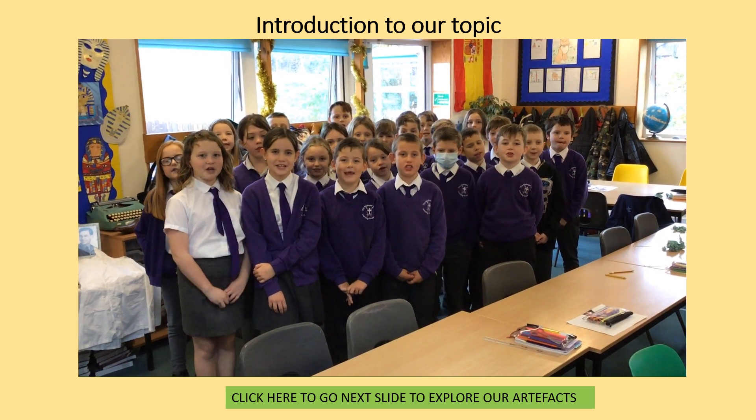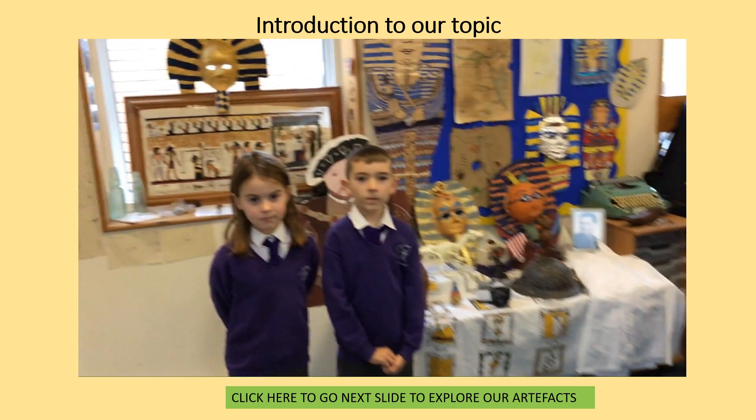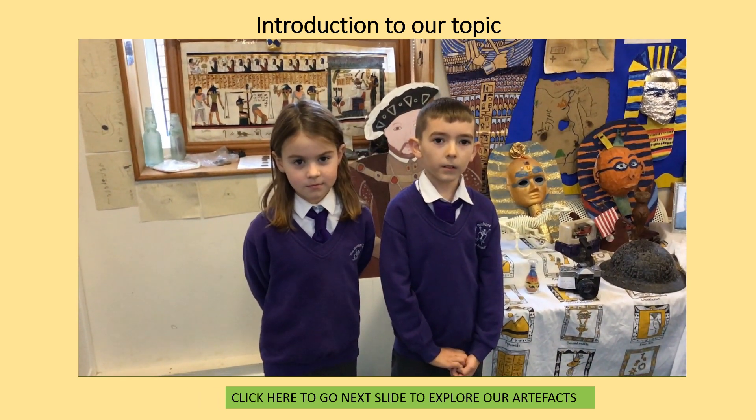How can you get a picture of the past? We have brought in many wonderful artefacts to help us answer that question.